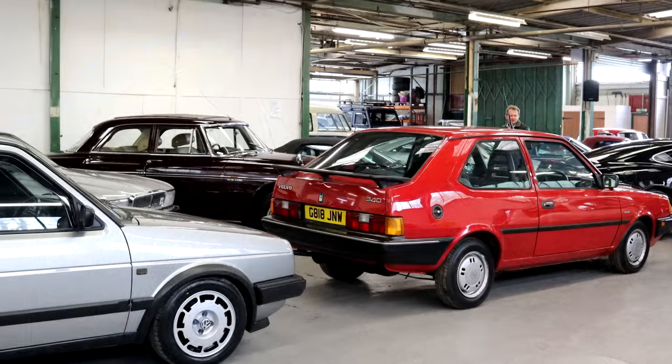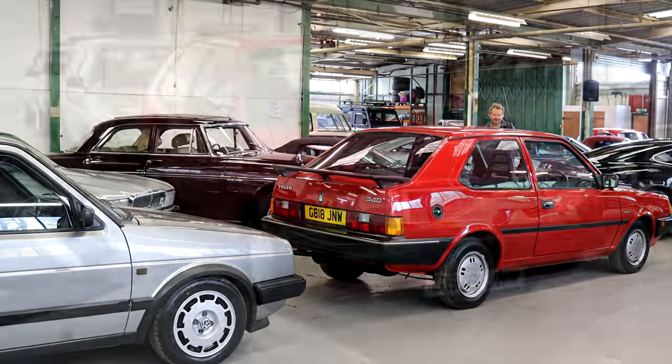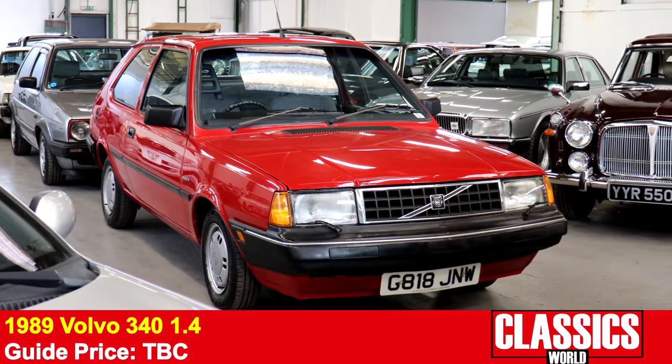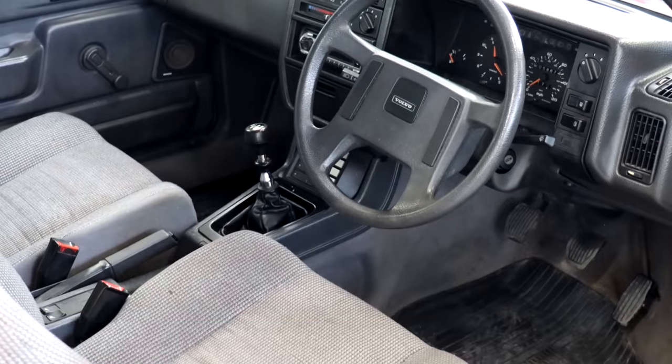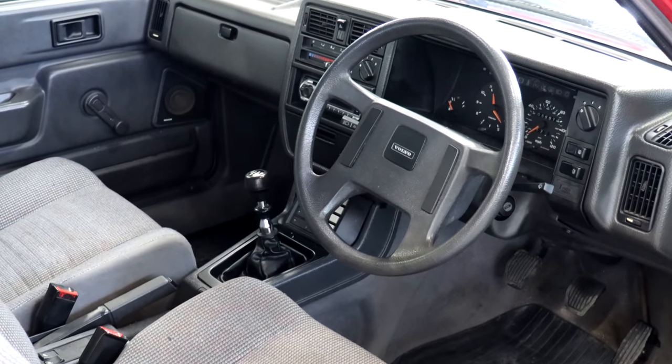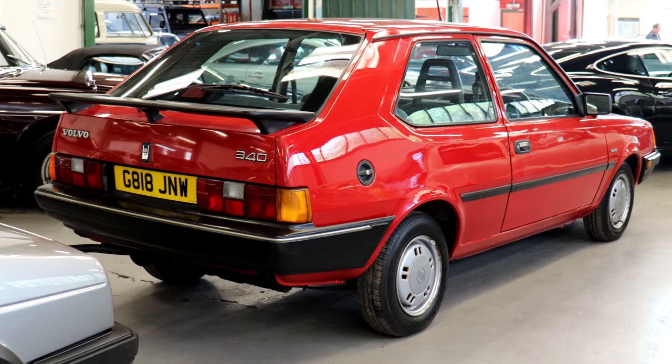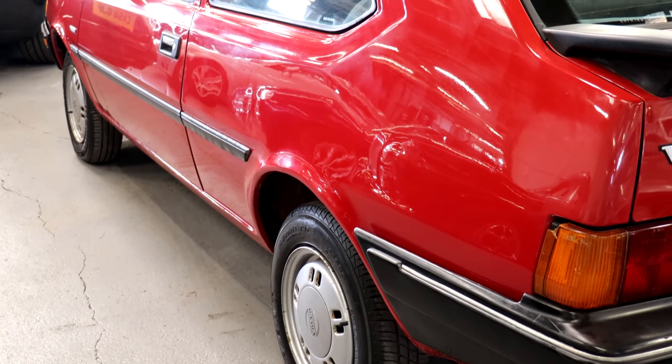A bit more bread and butter with this Volvo 340. I really like these. As a sensible daily driver sort of practical classic, this still ticks a few boxes — a little bit of rear-wheel drive action as well. Love the boxy styling. Quite a late one, and by the standards of the day it was a pretty safe car — they drove these off buildings.